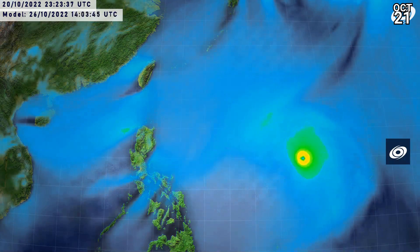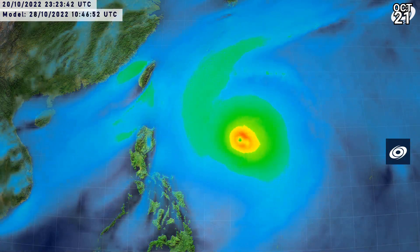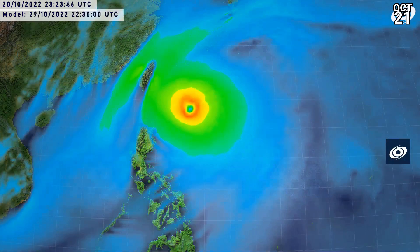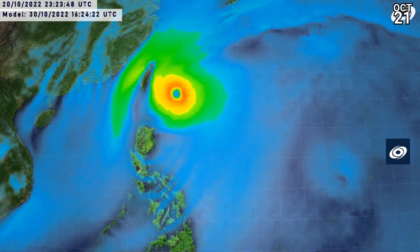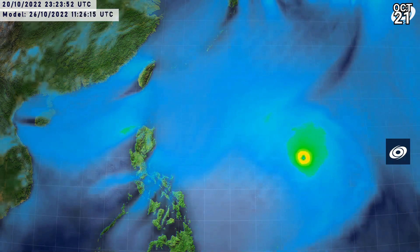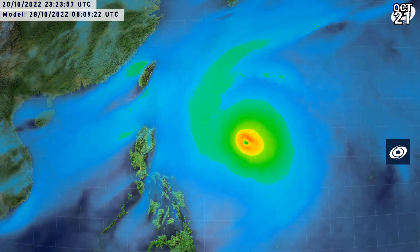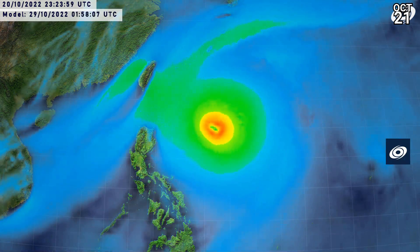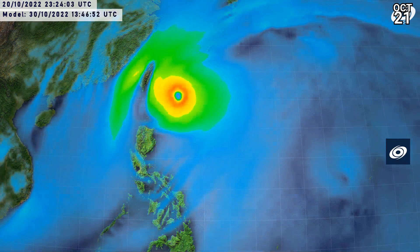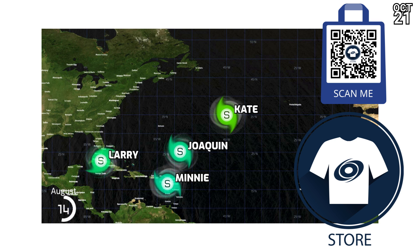In the longer range, the GFS does quite a number with this typhoon becoming a large and very powerful storm — day 5 through day 10 — a powerful Category 4 peaking at 923 millibars, so probably a high-end Category 4. It then heads towards Taiwan in that five-day period. But once again, the ECMWF takes it through the Philippines as a weak storm, so it's a dramatic difference between what those two models are saying right now.